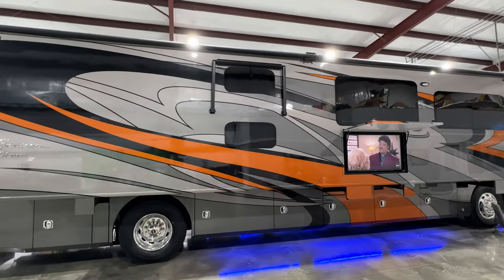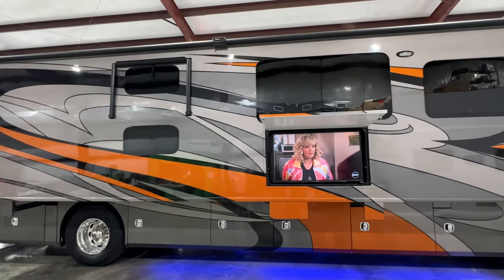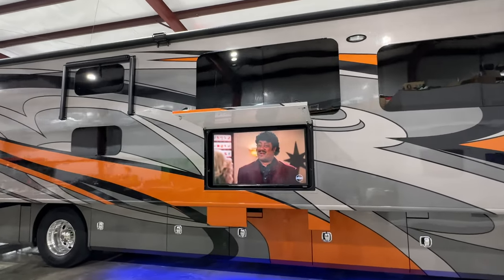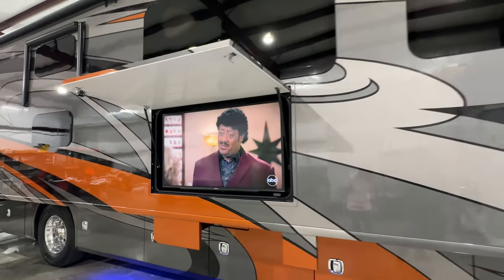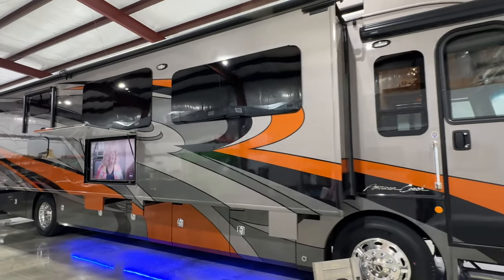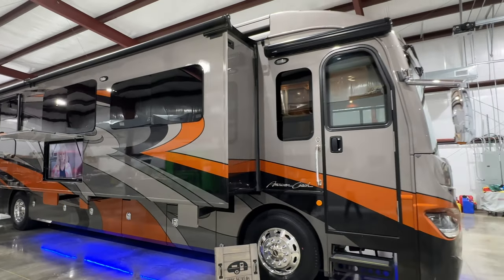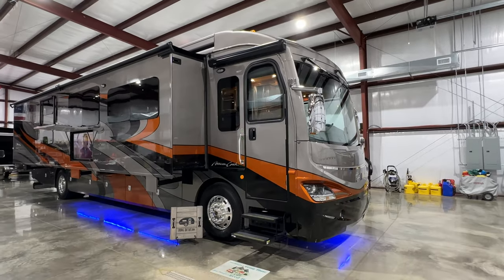It's got frameless windows and a large Sony TV outside. This is a pre-pandemic production unit, so you still get the high-quality material and fit and finish that you no longer get on the new ones. Just the way it is, but this is very nice.